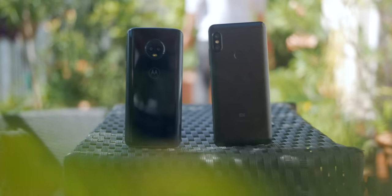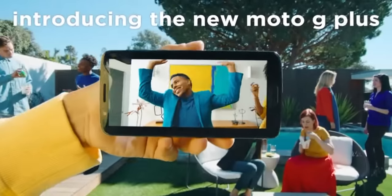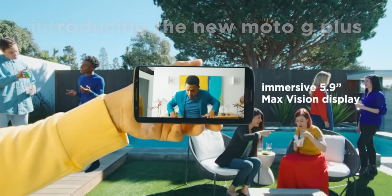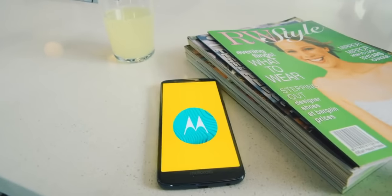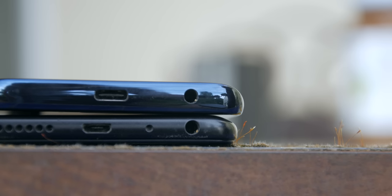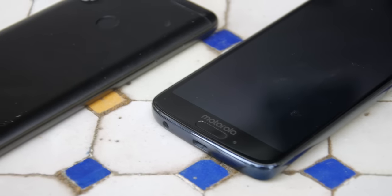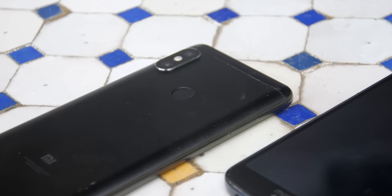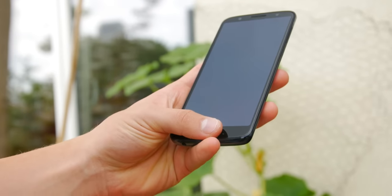Starting with the design and build, which of the two you prefer is subjective — the curvy Moto G6 or the more industrial-looking Redmi Note 5 Pro. The Xiaomi is larger and heavier. If you want a bigger Moto device, there's the G6 Plus, a superior and more expensive version. In terms of hardware, they almost have the same features: minimal bezels, a headphone jack, dual SIMs, and a microSD card slot. Both have a fingerprint scanner — the G6 has it on the front, while the Note 5 Pro has it on the back. The one on the Xiaomi is a little faster, but the Motorola one is a little more accurate.